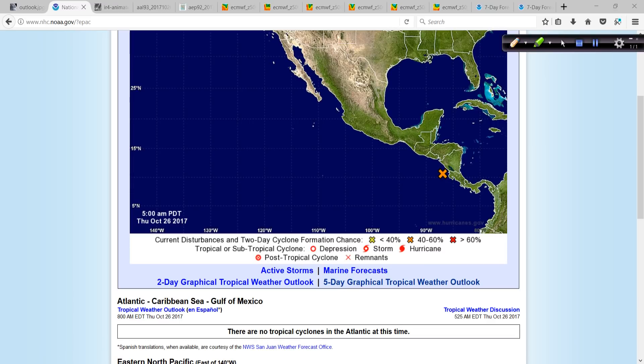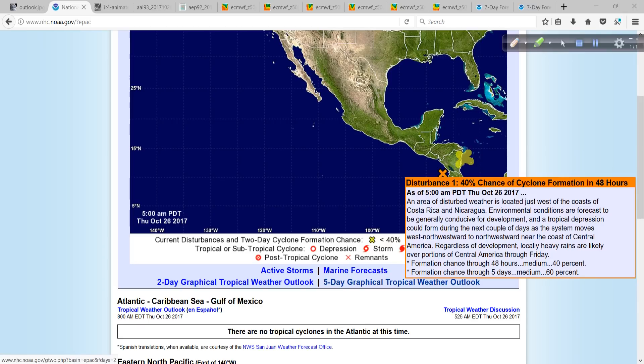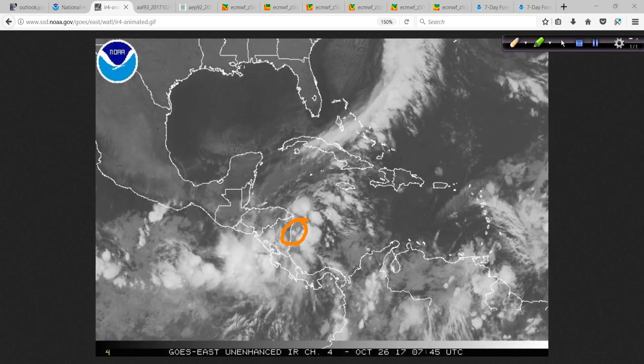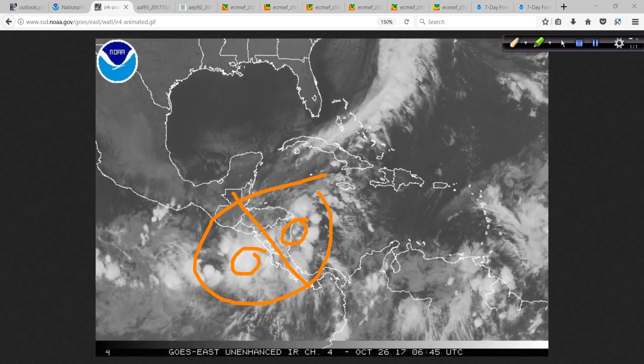On the other side, keep in mind 93L is located right in here. It's a yellow X. And then this is Eastern Pacific Invest Area 92E — the E is for Eastern Pacific. This has a 60% chance of development over the next few days, and the track of this system is going to be very close to land, bringing heavy rain. It may go on to develop into a tropical depression or even a tropical storm. Looking at the satellite animation, you can see how close they are to each other — this is 93L, and over here is 92E.